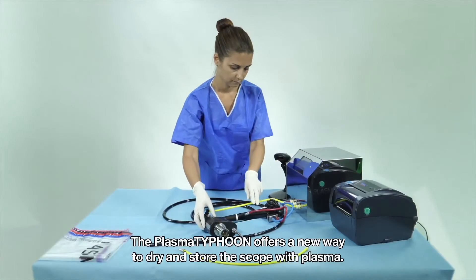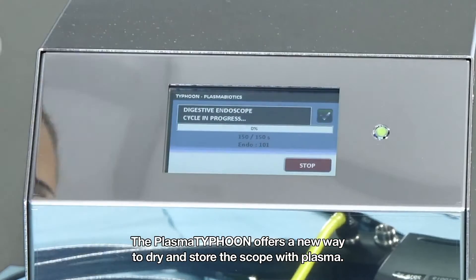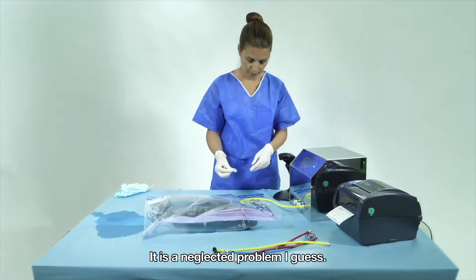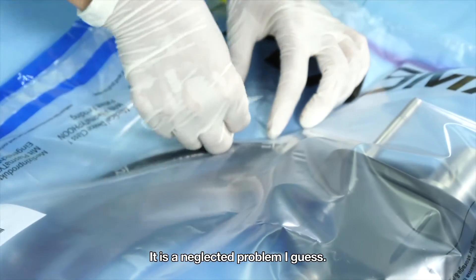The Plasma Typhoon offers a new way to dry and store the scope with plasma, therefore reducing the risk of contamination. It is a neglected problem, I guess.